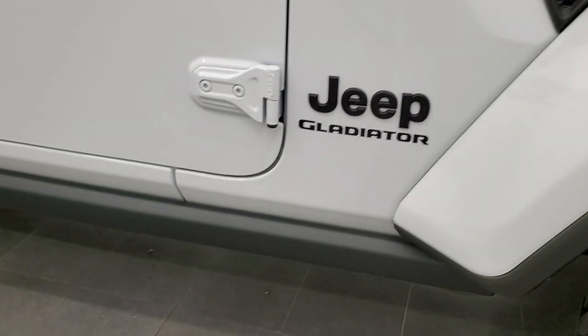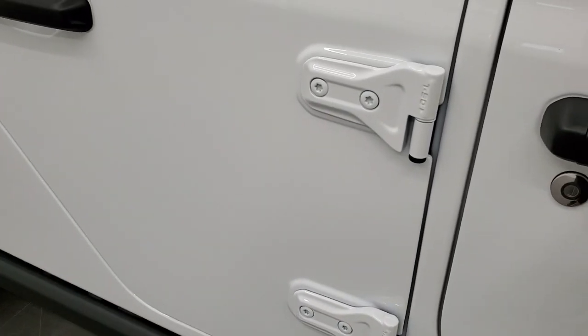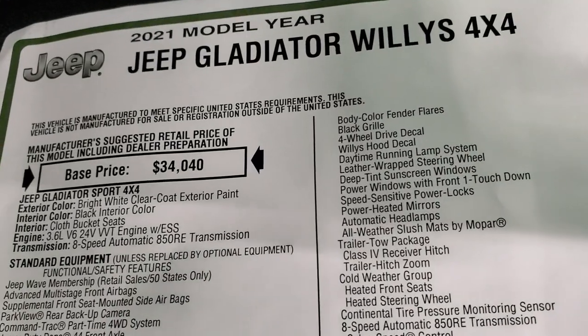It does have the sandals and the Jeep climbing up the side there. Notice you do get the rock rails on here, part of that Willys package as well. We're actually going to take a look at the original window sticker — feel free to pause this so you can check out all the options. I'm not going to go through everything, just some of the highlights.